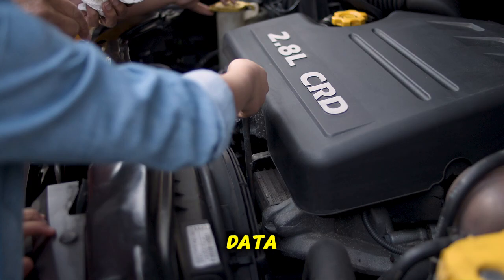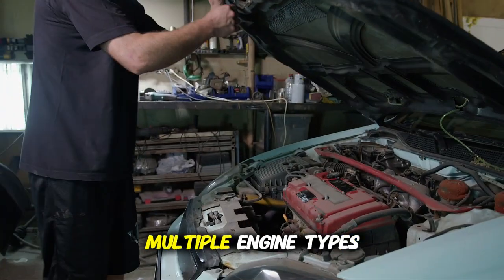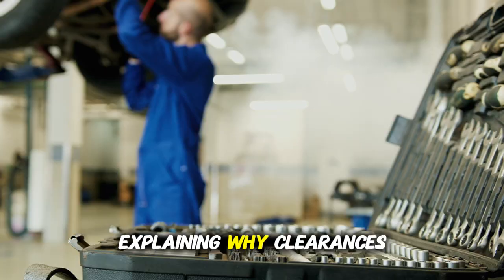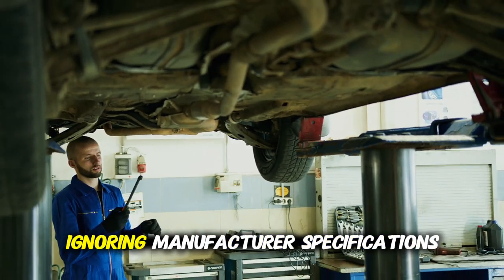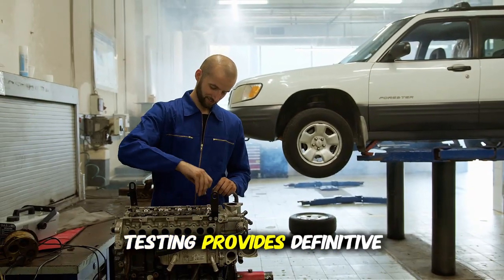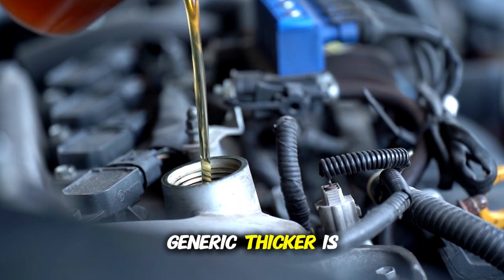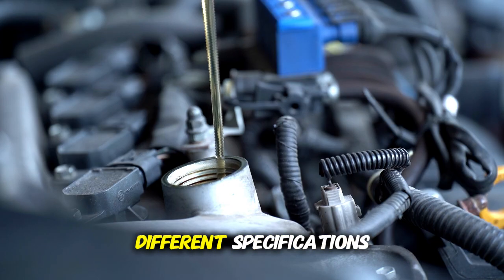Today I am exposing complete testing data comparing 10W40 vs 5W30 performance across multiple engine types — exact measurements proving specification match oil provides superior results, engineering analysis explaining why clearances determine optimal viscosity, and real-world case studies demonstrating consequences of ignoring manufacturer specifications, rather than following generic thicker-is-better or thinner-is-modern assumptions.